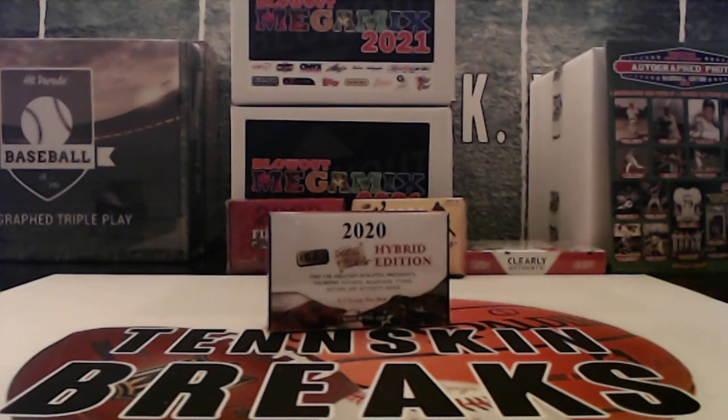All right guys, it is time for our last box of 2020 Pieces of the Past Hybrid Edition from Superbreak. We've done a couple of cases of this over the last couple months. You get one to two items per box, a ton of really cool relics — not just from the sports world, but athletes, presidents, founding fathers, musicians, and cool events from American history. This is a last name letter break.